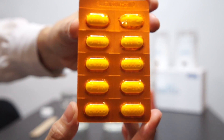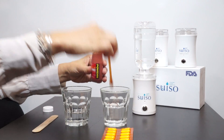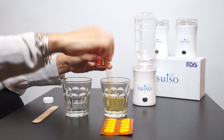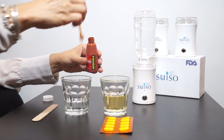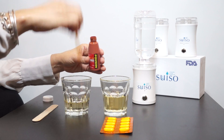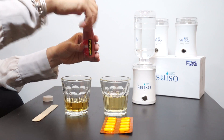This is a 1000mg Vitamin C. This is a Povidone Iodine. We are testing the antioxidant level of 1000mg Vitamin C and Suiso Hydrogen water. The water will turn clear if antioxidant properties are present.